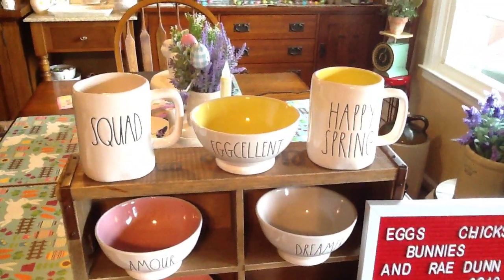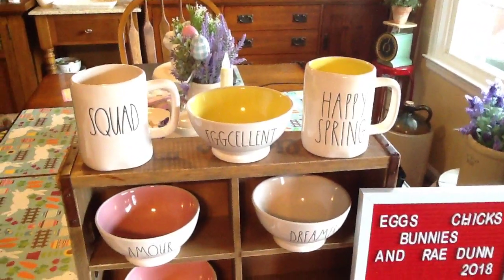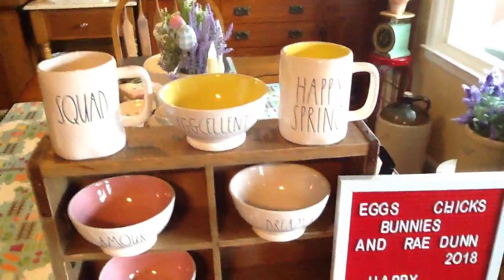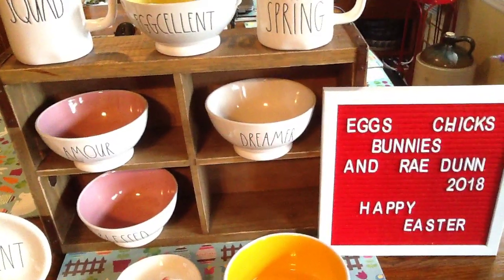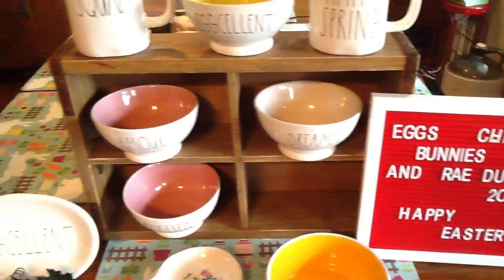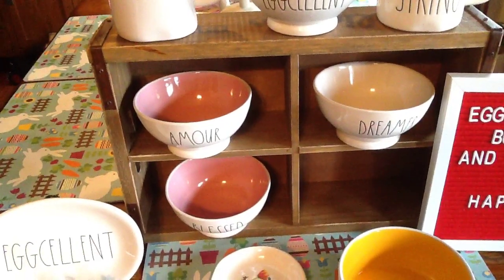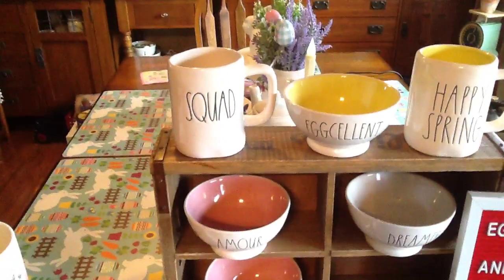...happy spring mug with the yellow, and the excellent bowl with the yellow — I absolutely love that. Then a friend got me the dreamer bowl, and then there's a mug with the pink and 'blessed' with pink.